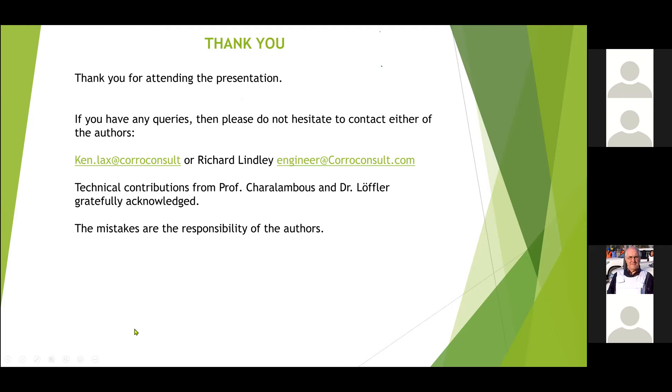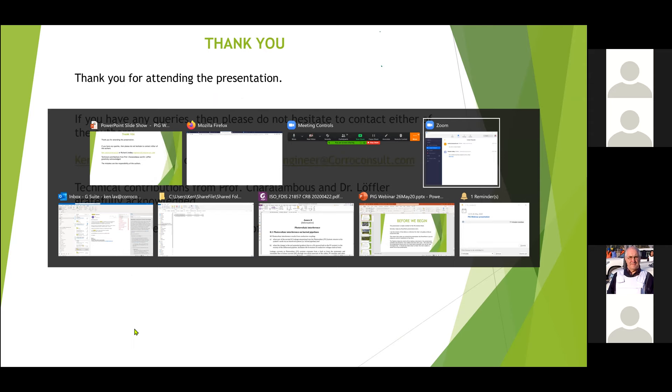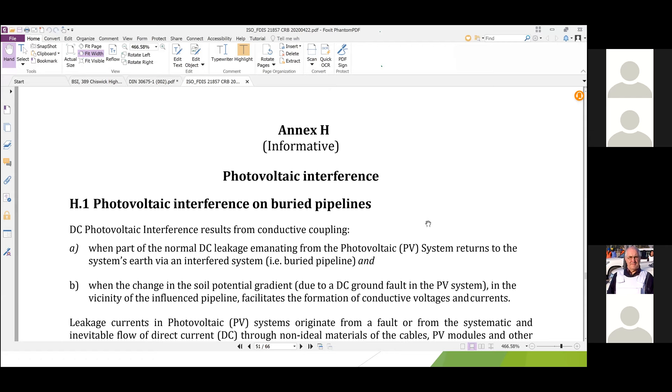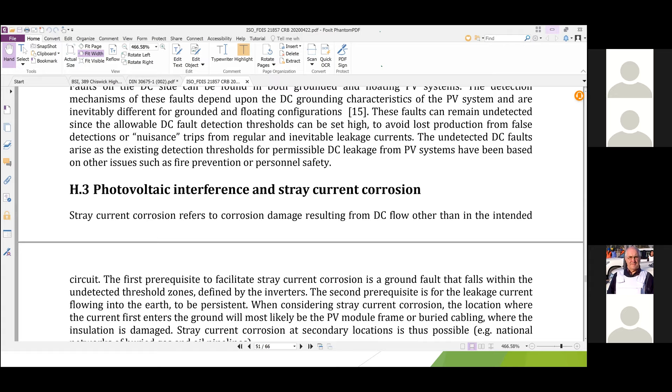Thanks for sitting through this presentation. It's a new topic — dealt with for the very first time in an international standard, ISO 21857, which is being written at this moment. An annex has been put in the new standard covering these issues and giving ideas about how to deal with them. We'd like to express our thanks to Professor Haralambos for the technical contributions and Dr. Loeffler for the coatings information. I rather foolishly said the mistakes are the responsibility of the authors, but actually they're the responsibility of Richard Lindley, not me.